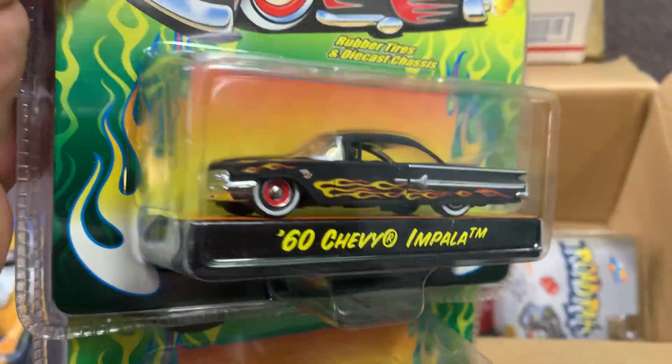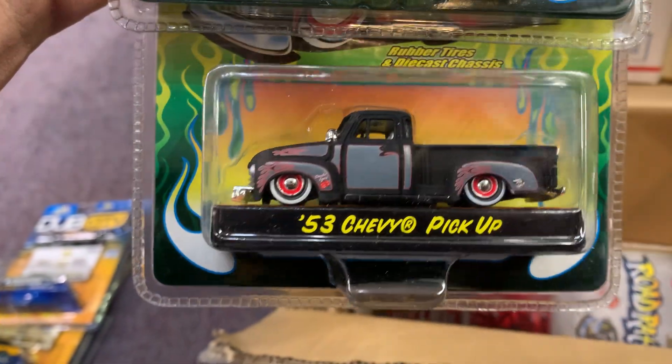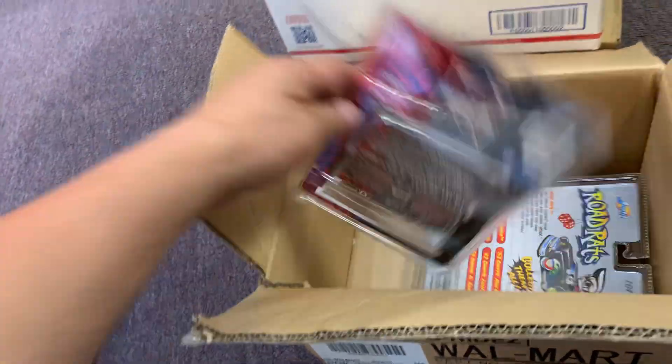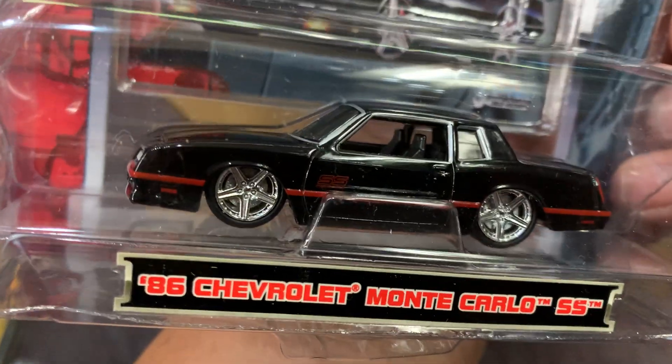A 1960 Chevy Impala — oh yeah, look at that! Lowriders, I see you! And a '53 Chevy pickup, nice colors. Oh yeah, I like that. What else? Oh my god, look at this — an '86 Chevy Monte Carlo SS. What a beauty!